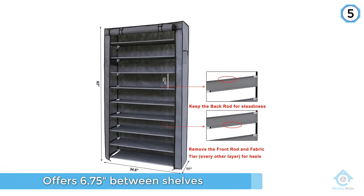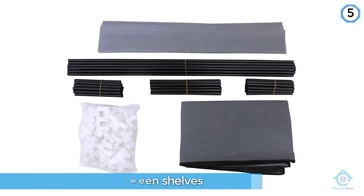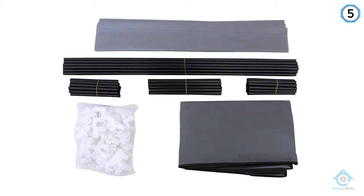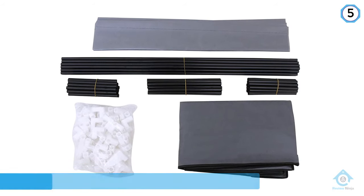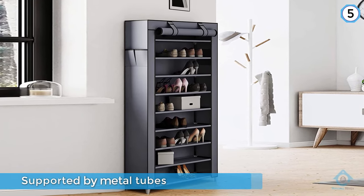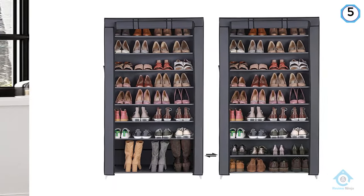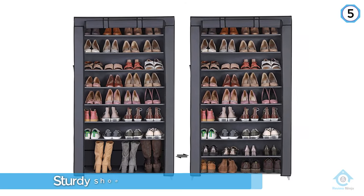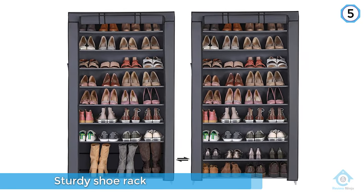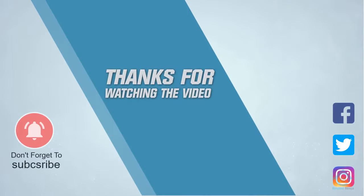If you need additional clearance for heels or boots, just remove a shelf to add more height. For some people, high heels didn't stand up as well on the fabric shelves. For more details, click the link in the description. Thanks for watching the video.